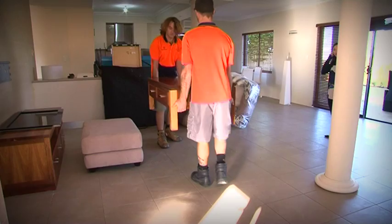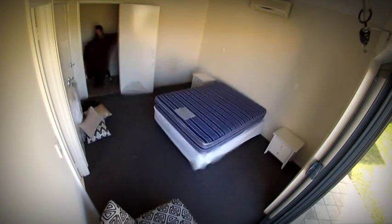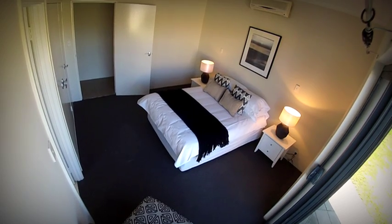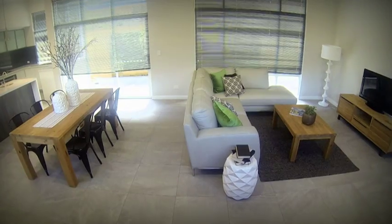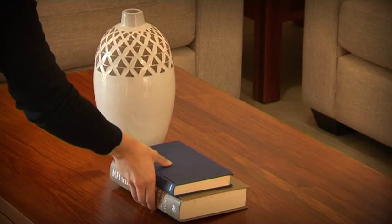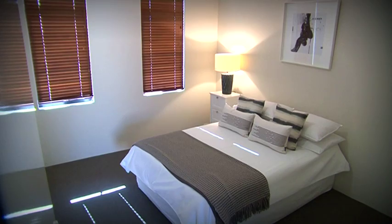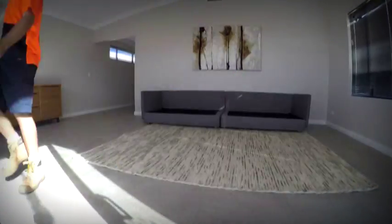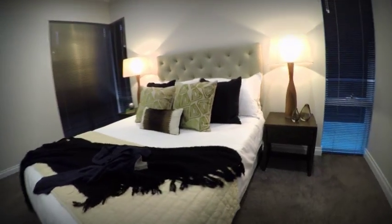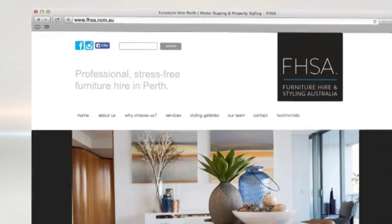Present your house like a home with the team at Furniture Hire and Styling Australia. To make sure your home looks its absolute best for sale, you need the right advice, the right experience, and the best quality furniture and accessories. Furniture Hire and Styling Australia can bring out the best in your home with their huge range of coffee tables, dining suites, sofas, lamps, and plenty more. Don't put an empty house on the market — make it a home. For more information, go to FHSA.com.au or follow the links from our website.